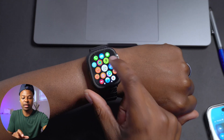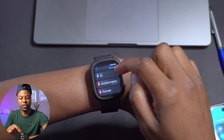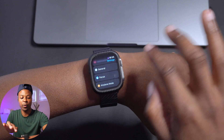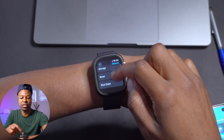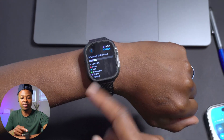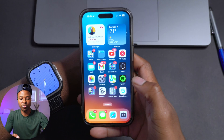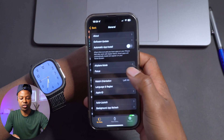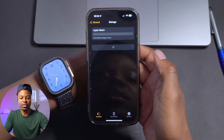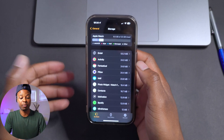This update also fixes something on both the Apple Watch and the iPhone related to storage — it seems to be optimizing way better. If we go into the General section and go to Storage, it loads almost instantly, and you can see everything taken up by the OS. This also carries over to the Apple Watch application where Storage now loads really fast.